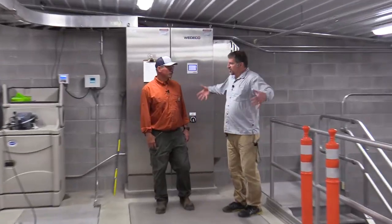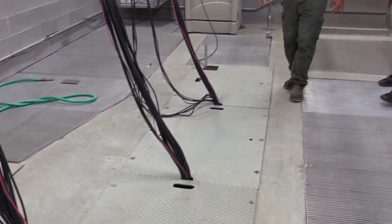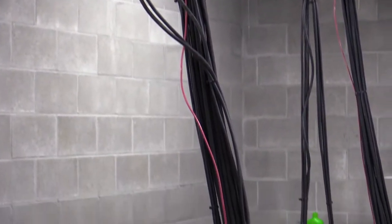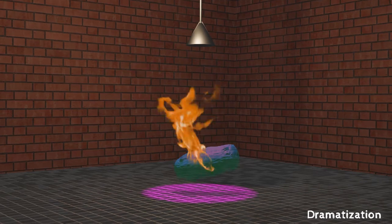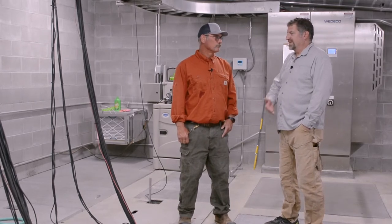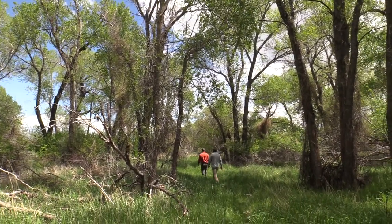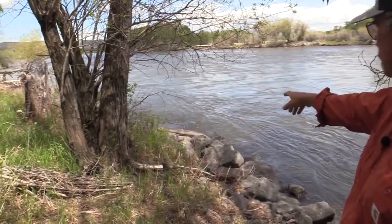This is the UV building. The effluent comes in through that big purple tube, flows up through here and through this channel. When it's flowing, UV lights come on and the effluent flows literally through the lights — they're basically tubes. UV light destroys the genetic material of pathogens: it gets through the cell wall, disrupts the cell nucleus, and the pathogen can't reproduce anymore. So E. coli is basically sterilized. After the UV building, the effluent goes into a pipe and flows underground to be discharged into the Yellowstone River.